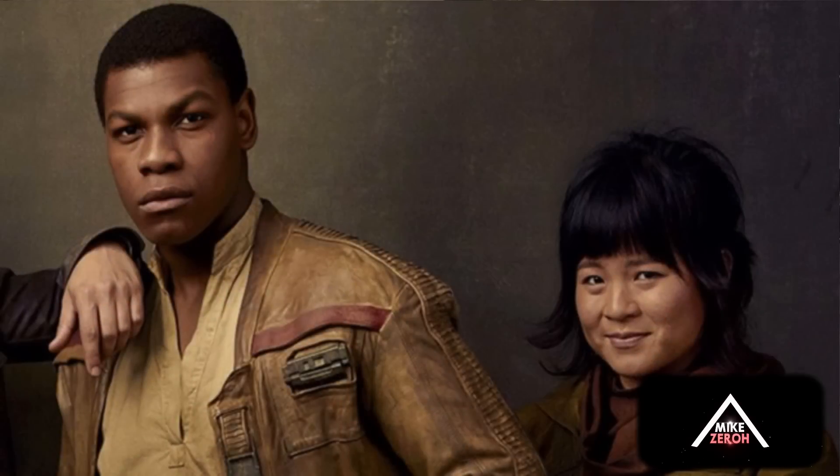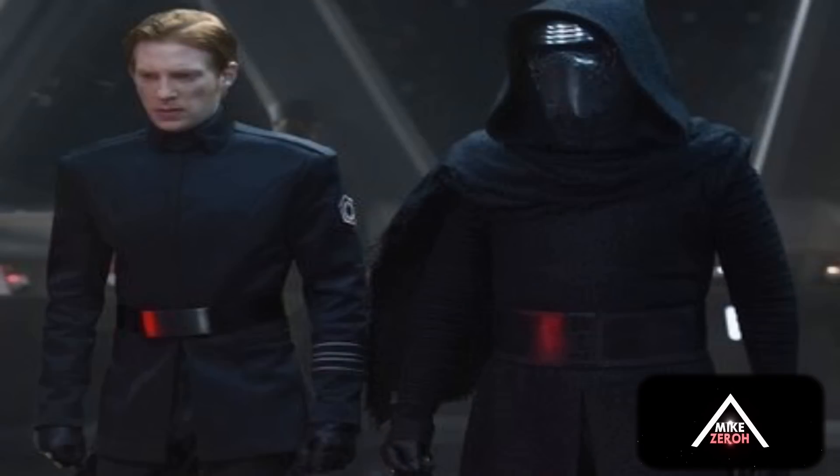Now, Finn and Rose inside a speeder under a stone bridge — this is definitely the scene in Canto Bight, which they shot over in Dubrovnik, Croatia. Beautiful city, and it has a lot of stone structures there, so the stone bridge makes a lot of sense. And lastly, Hux and Kylo next to each other looking frightened.